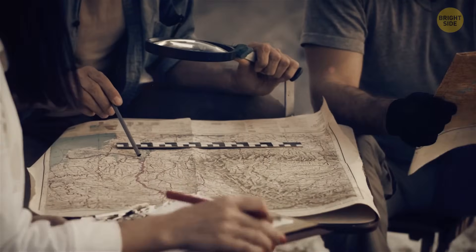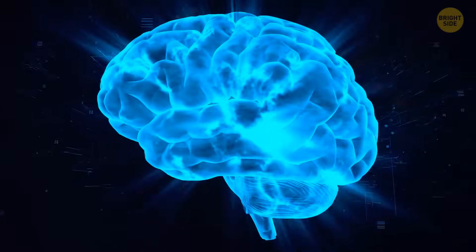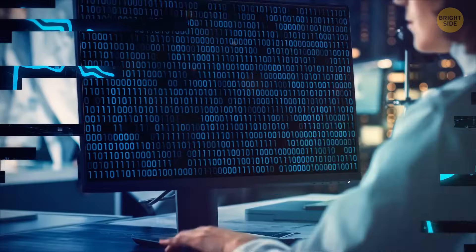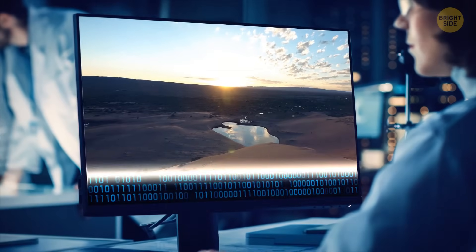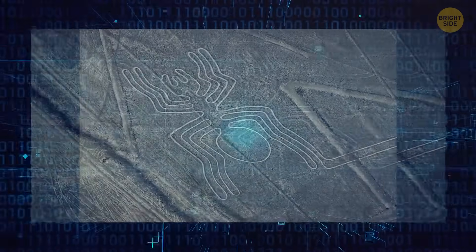Scientists now plan to find patterns in the geoglyphs depending on their distribution. They use artificial intelligence to analyze the images — the AI generates designs likely to be found in the desert, and the team then checks if they're actually among the Nazca lines.